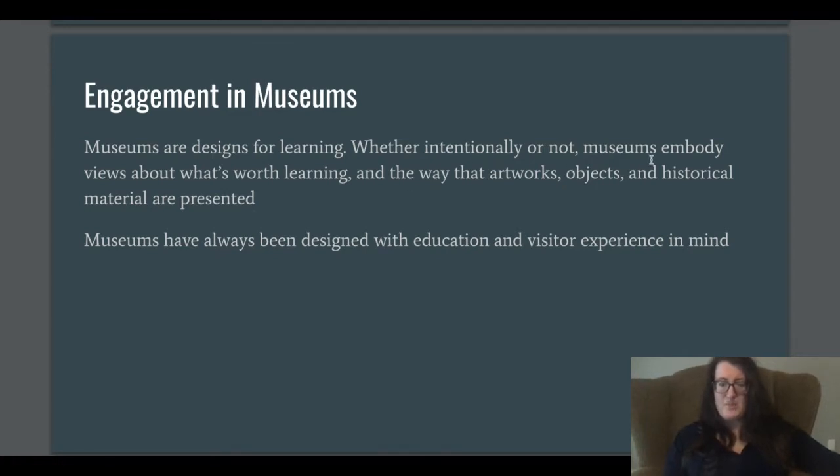Whether intentionally or not, museums embody views about what's worth learning and the way that artworks, objects, and historical material are presented. Sometimes museums can try their best to highlight a certain learning style or a certain idea, but then they might ignore other ideas or highlight something different than they thought.